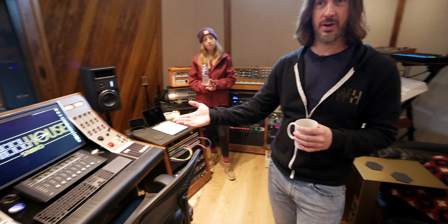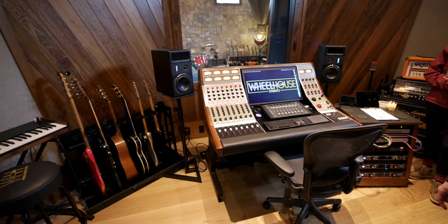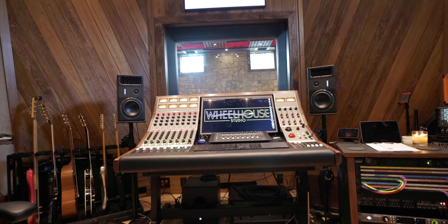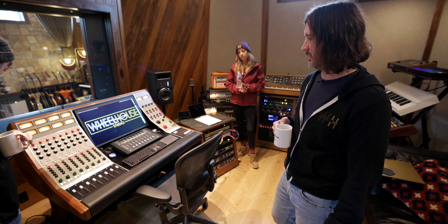Was the plan initially to put a console in here when you were thinking about the build? You know the token studio desk that has become so popular? That's kind of what I had always aspired to — just a desk where I could have some outboard gear and stick my monitor in the middle of it. Call it a day.